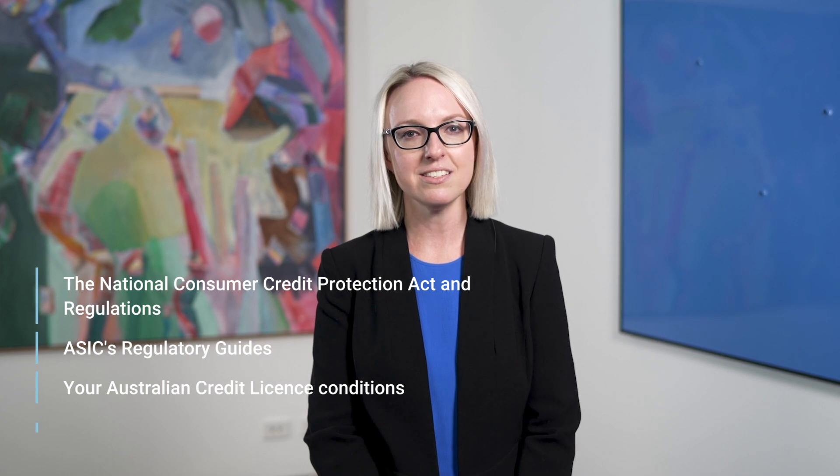Your compliance documentation should also address ASIC's Regulatory Guides, your Australian Credit Licence Conditions, and other financial services laws.